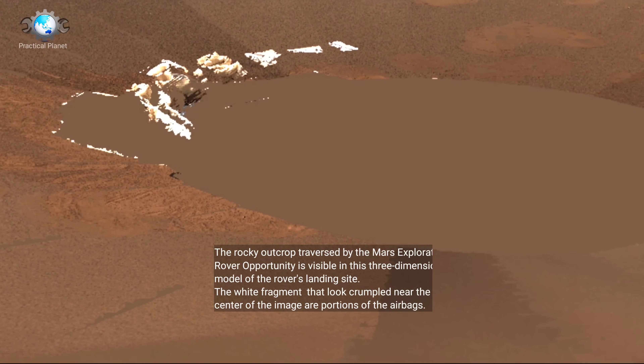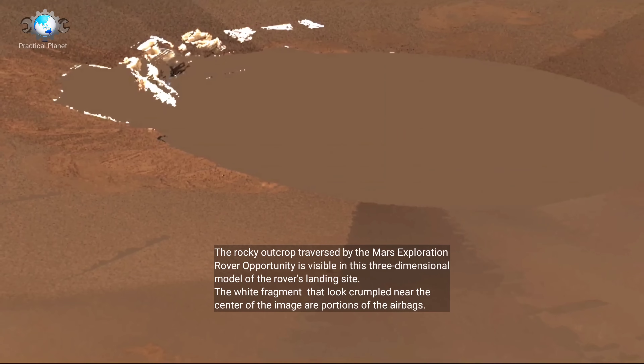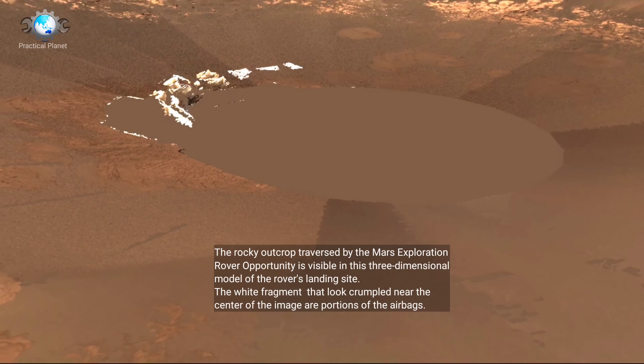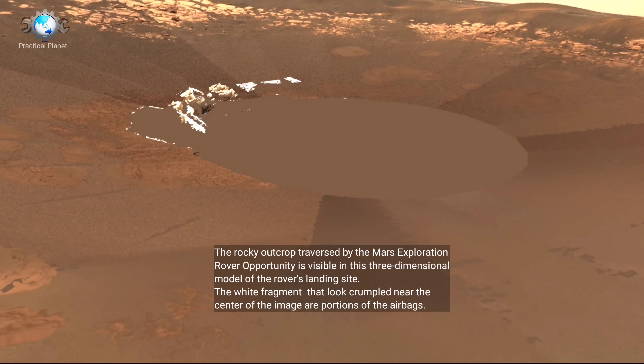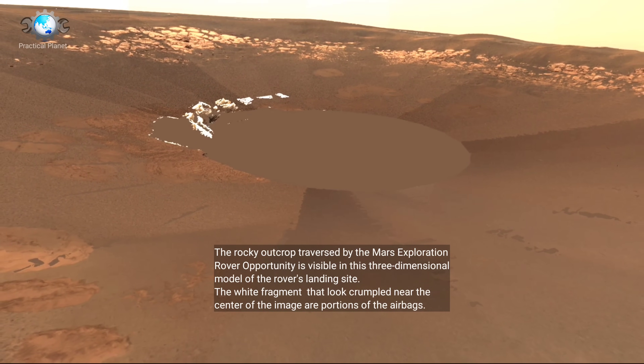The outcrop traversed by the Mars Exploration Rover Opportunity is visible in this three-dimensional model of the rover's landing site. The white fragments that look crumpled near the center of the image are portions of the airbags.